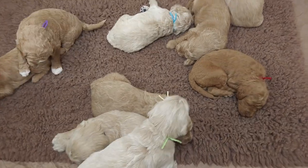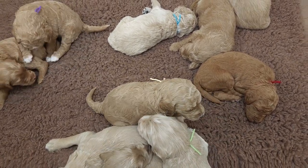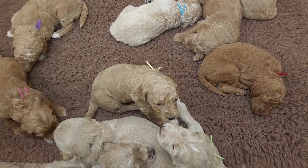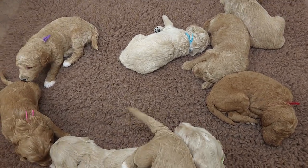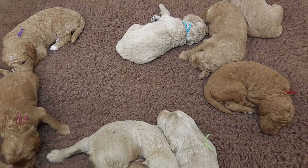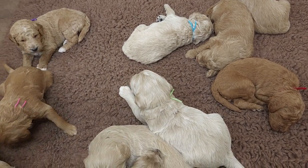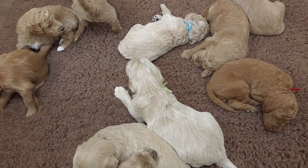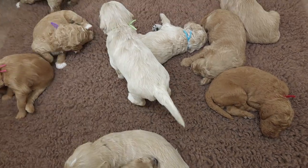Here is Daisy's litter on day 21. Today we notice their canine teeth are starting to erupt. These guys are being exposed every day to different sounds. By the time they leave us, they will have been exposed to everything in the house that makes noise, everything from outside the house including things like emergency vehicles, fireworks, and thunderstorm sounds. We like to make sure that our puppies have no sound fears.